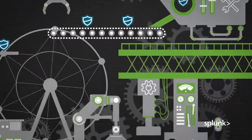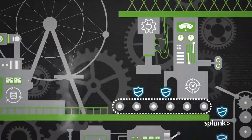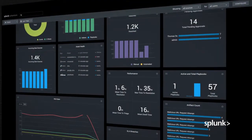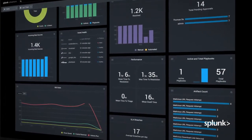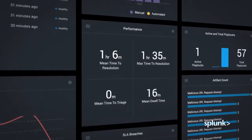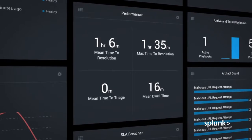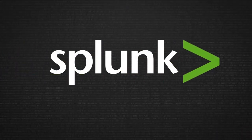Teams are able to manage events and cases the same way, every time, regardless of the person working on them. You're able to accurately measure and reduce risk. And, finally, you can demonstrate measurable impacts on your key performance metrics, like MTTR. See what Phantom can do for you.